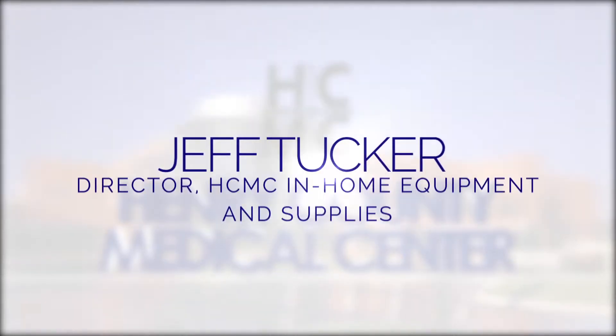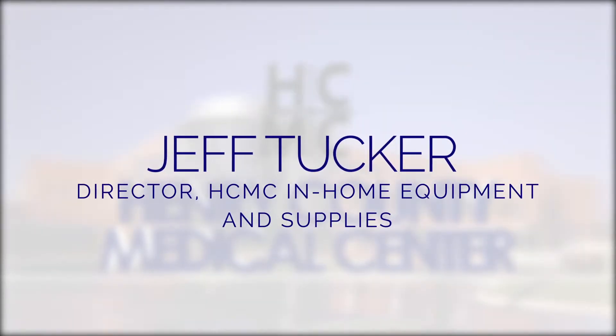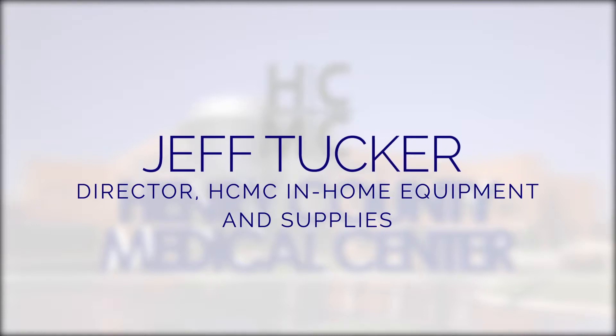My name is Jeff Tucker. I'm the director of Henry County Medical Center's in-home equipment and supplies — our durable medical equipment department.